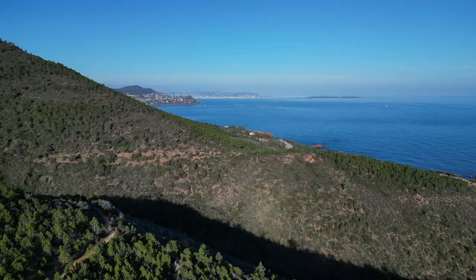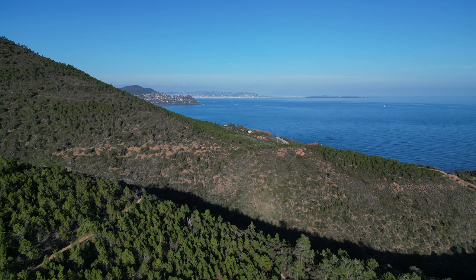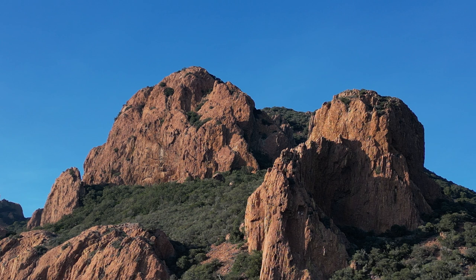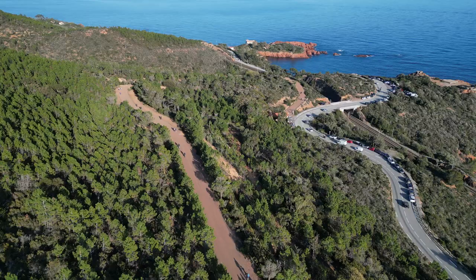Another hike in the same mountains, with even more spectacular views of the sea and the surrounding landscape, is the one around the Pic du Cap Roux. This nine-kilometer tour takes you all the way up to these gorgeous red rocks, around 450 meters above sea level. Be prepared to walk for around four hours, and don't forget to bring water and some food.